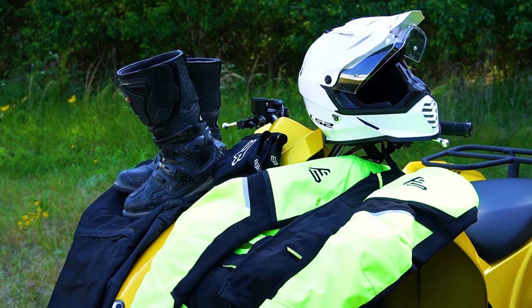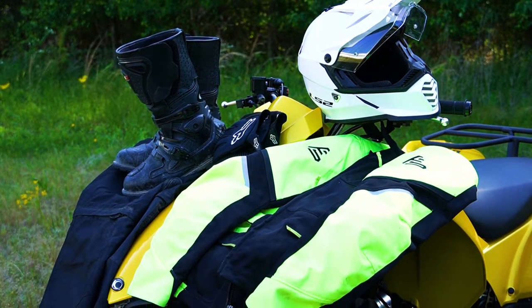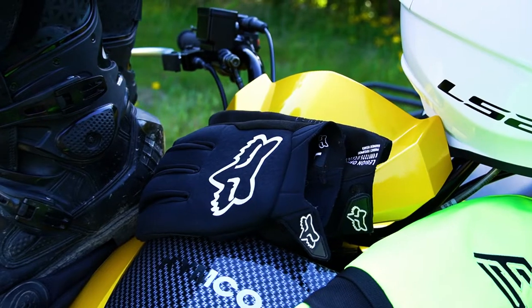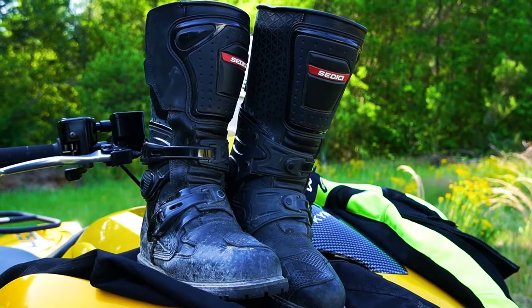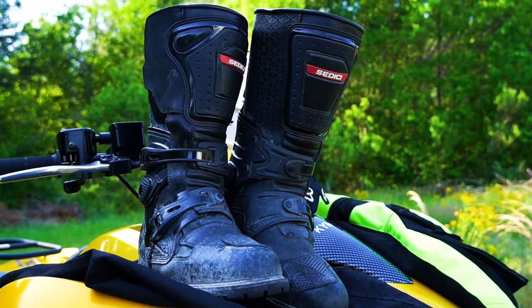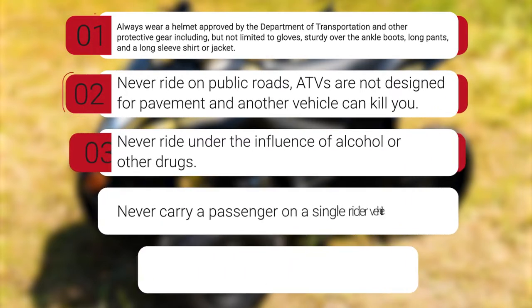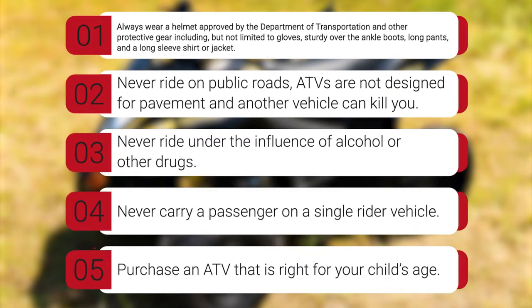Always wear a helmet approved by the Department of Transportation and other protective gear, including but not limited to gloves, sturdy over-the-ankle boots, long pants, and a long sleeve shirt or jacket. Never ever ride on public roads. ATVs are not designed for pavement, and another vehicle can kill you.